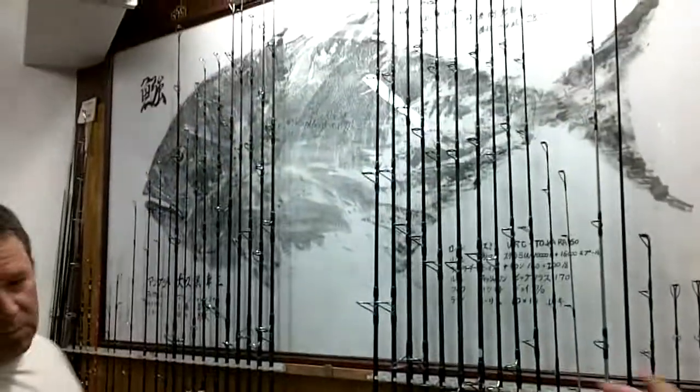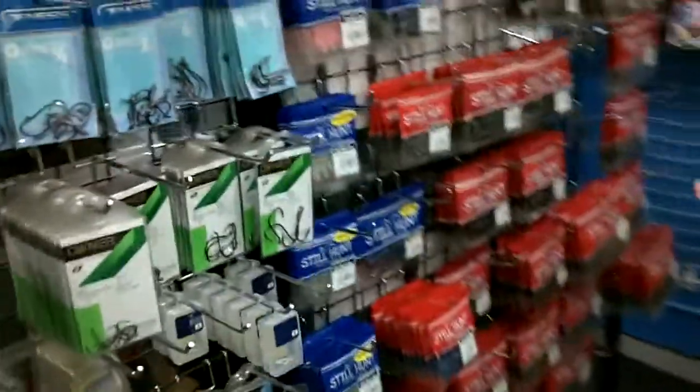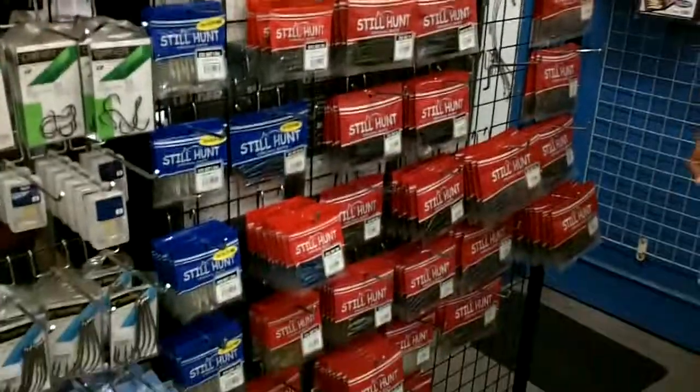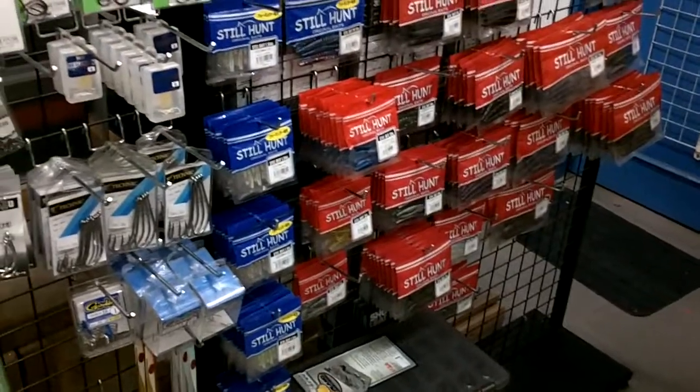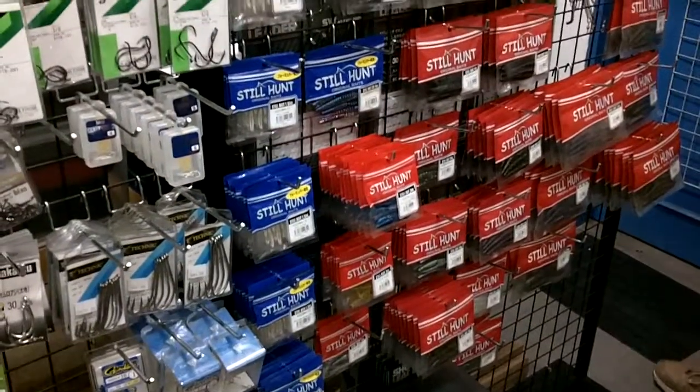In this area you can see some jigging and popping rods, and he's got a whole little section with small baits and stuff. He does do some bass fishing too. These guys go back and forth to Japan and fish Biwa when they're jigging. He does have a great selection of lures too.